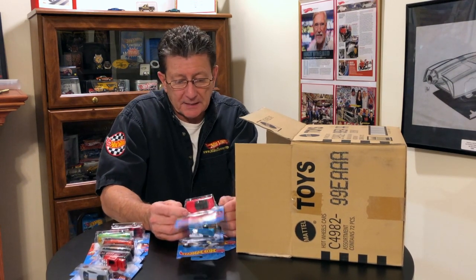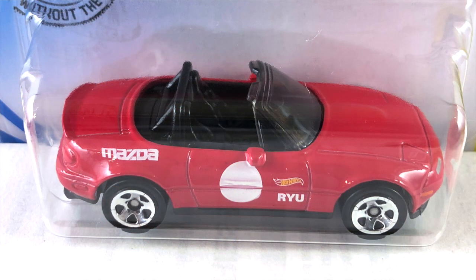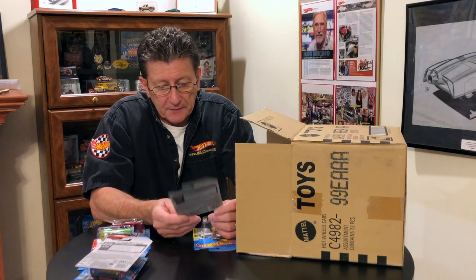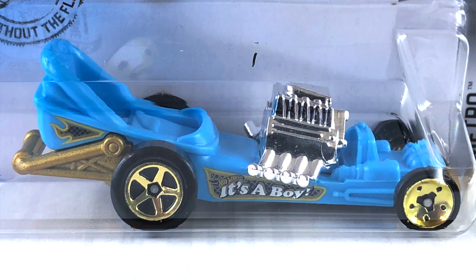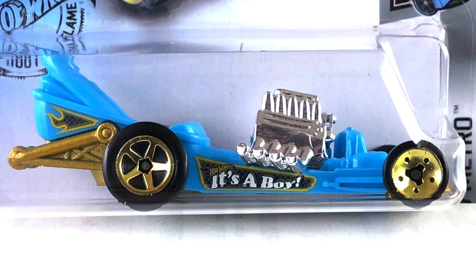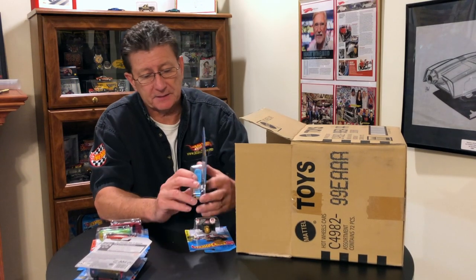That's a 1991 Mazda MX-5 Miata — last case. We got the Diaper Dragger, done in blue plastic. It has a gold satin base. Engine is nice and big and chrome. Front wheels are gold skinnies, the back ones are gold five spokes. Tampos on the side are gold, white, and black. And that is about it.